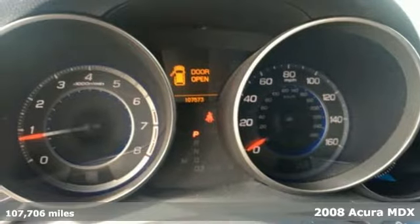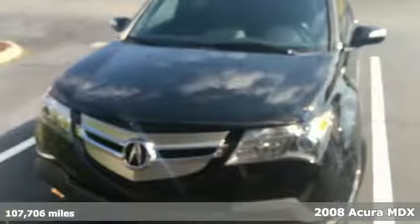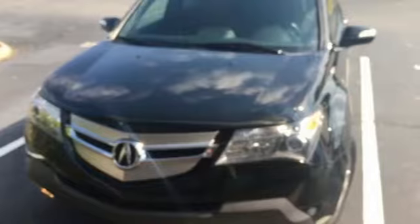Here's a 2008 Acura MDX. It comes loaded with standard features, including satellite radio, leather seats, one-touch power sunroof, a rear liftgate door, and automatic climate control.